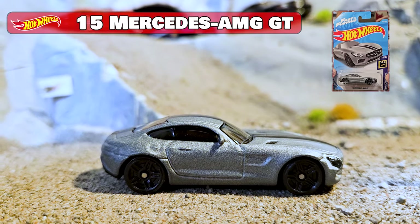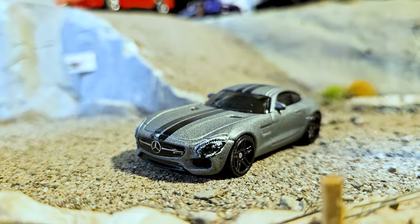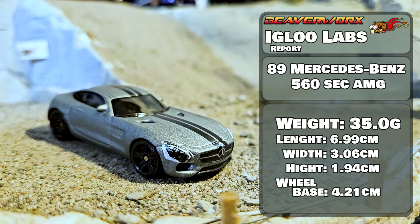15 Mercedes AMG GT. Second car from the Daimler side of this duke out today is 8 out of 10 from the 2023 Fast and Furious Series. There has been 10 versions of this excellent looking car since 2017. Should do good.